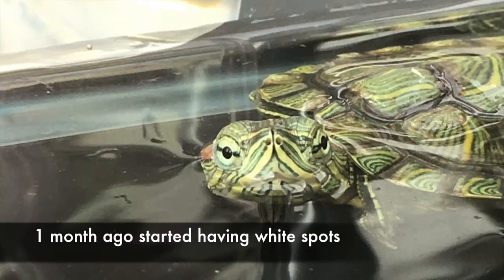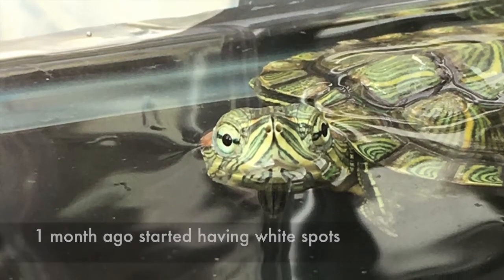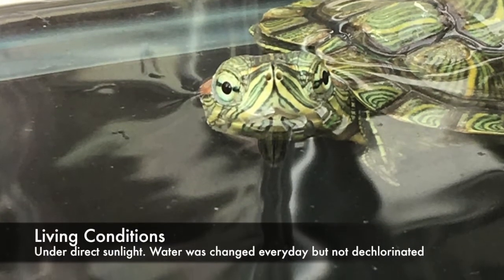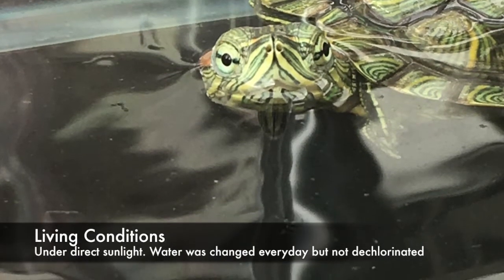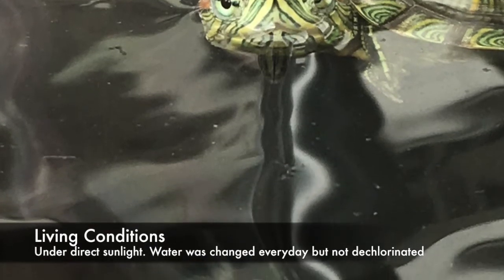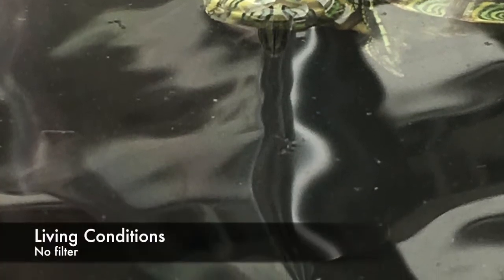This is how it all started. One month ago, it started having white spots. It was fed flat commercial pellets. Its living conditions were that it was under direct sunlight and the water was changed every day. However, the water was not dechlorinated, and there was also no filter.